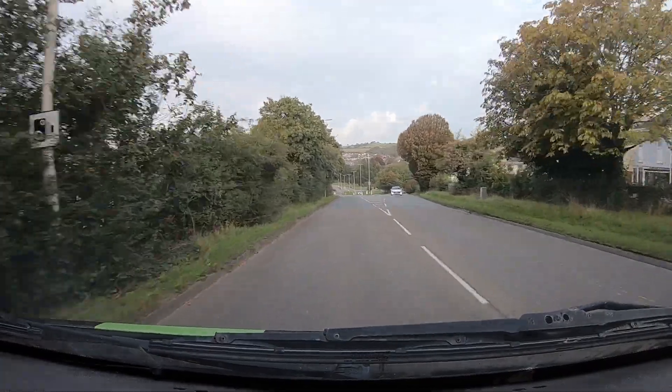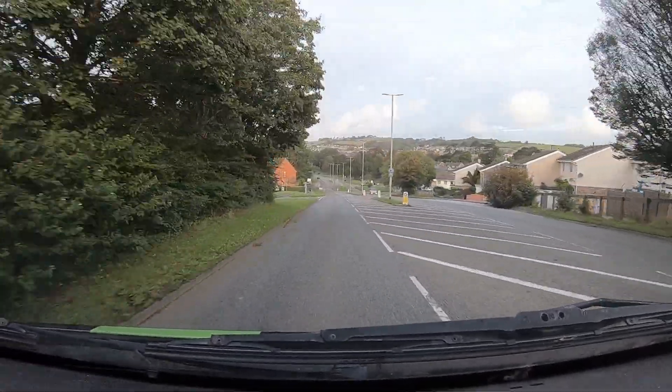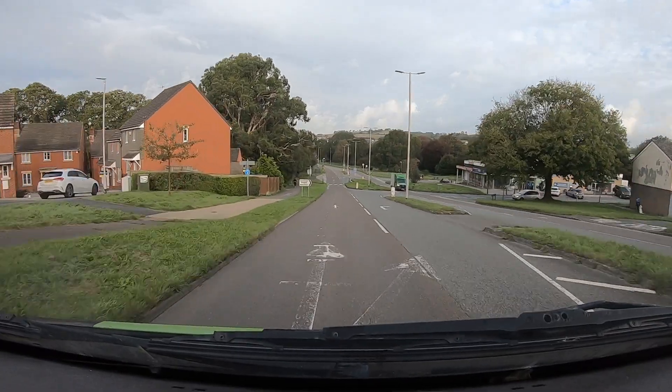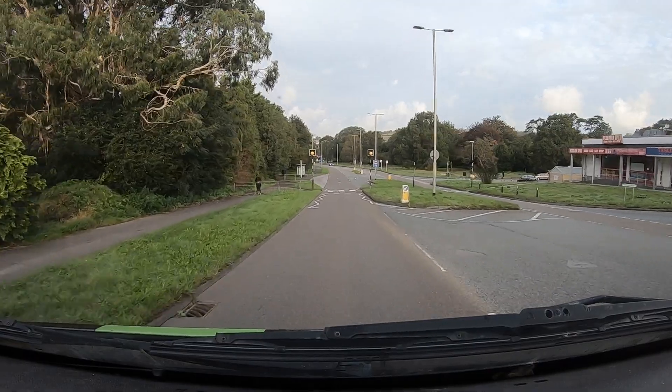Going back to the route — as you're coming along this road, there is a speed camera on the left-hand side as you come down. There it is. I can't guarantee it does or doesn't work, but just to make you guys aware.